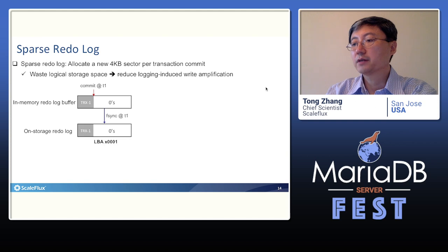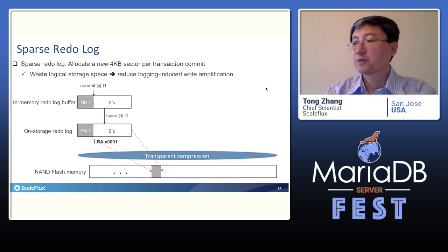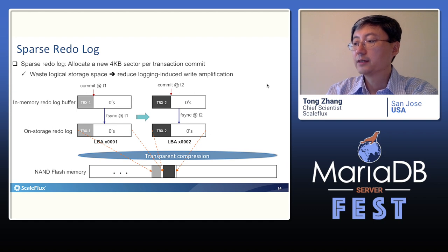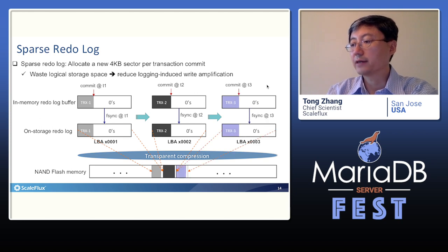For example, when committing the first transaction, we flush the data to storage, where the 4KB sector is compressed and stored in NAND flash memory, just like current practice. However, right after committing the first transaction, we put the next transaction in a new 4KB space and flush it to a new 4KB sector on the storage drive. Similarly, for the third transaction, we put it in yet another new 4KB sector. We intentionally waste logical storage space by not tightly accumulating data transactions in the redo log. By under-utilizing the logical storage space, we eliminate the redo log write amplification.